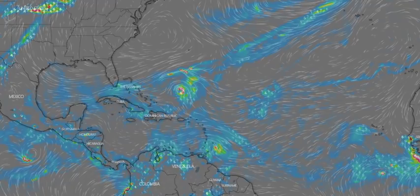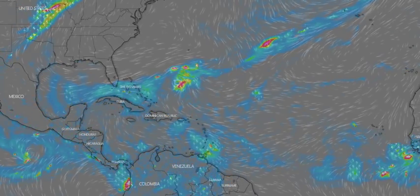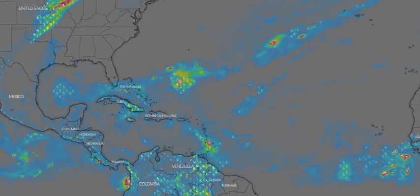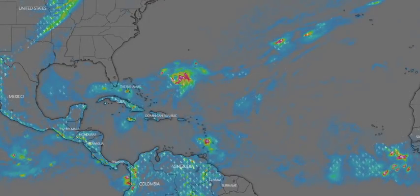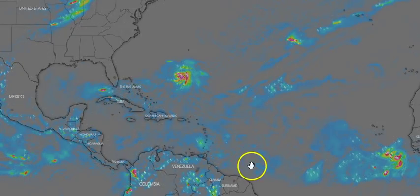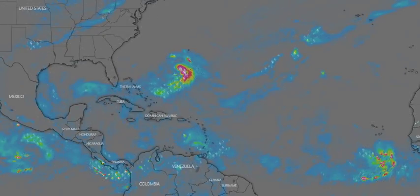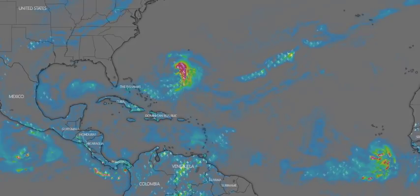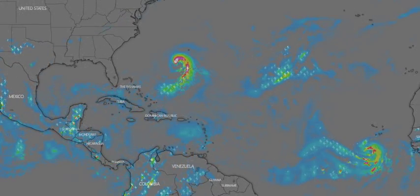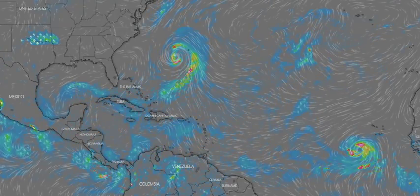Jerry should pass well east of the southeastern Bahamas tomorrow, then turn northward over the western Atlantic by Monday. We also have a tropical wave where environmental conditions are currently conducive for some development. A tropical depression could form Sunday or early next week as this system moves quickly westward to west-northwestward, crossing the windward islands tomorrow. Heavy rainfall is possible over much of the lesser Antilles over the weekend.